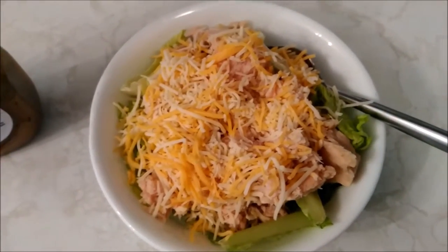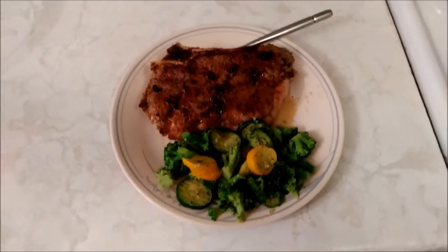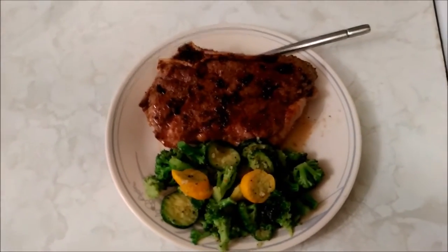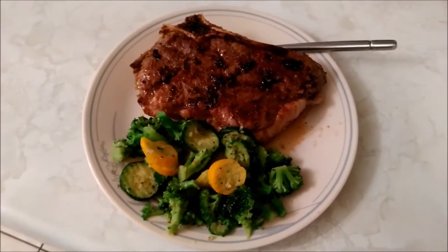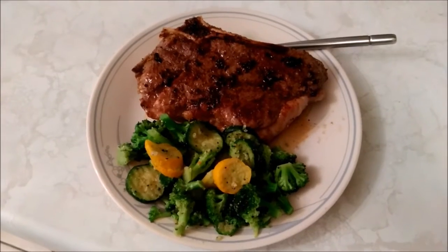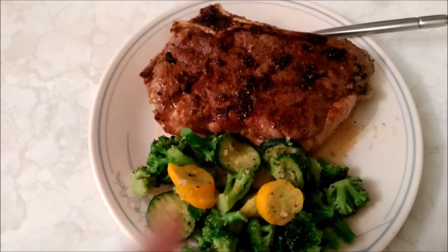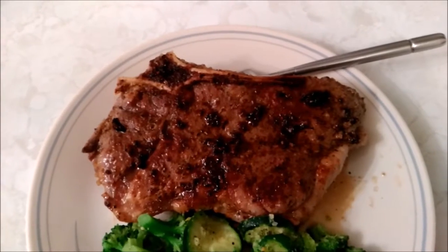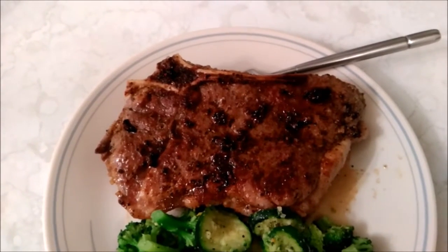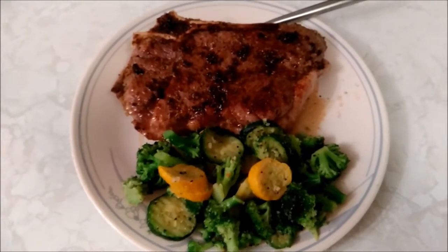Cheese and tuna of course have no carbs. Okay, this is the dinner update. This is more of what you'd expect to be eating, other than the other day when I was having the chicken with barbecue sauce — that's pretty high carb. So what you have here is broccoli and zucchini with pepper, Mrs. Dash, and garlic, and then a New York steak that I pan-fried.